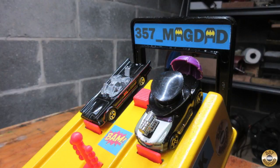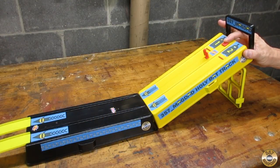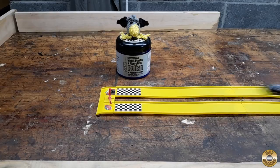Okay let's try the Hot Wheels version of Batman versus Penguin. And they're off. Whoa, that was close. And the Dark Knight wins again.